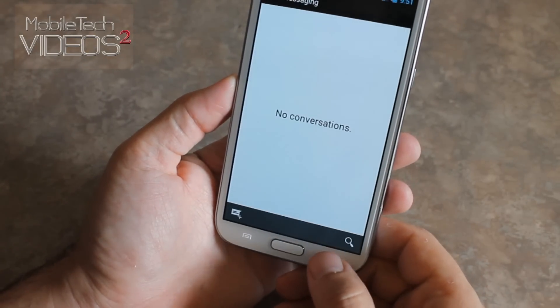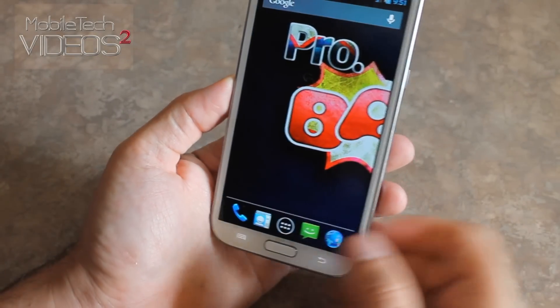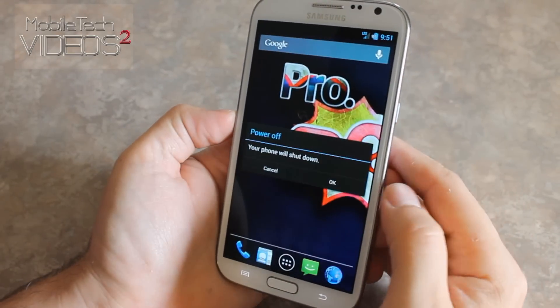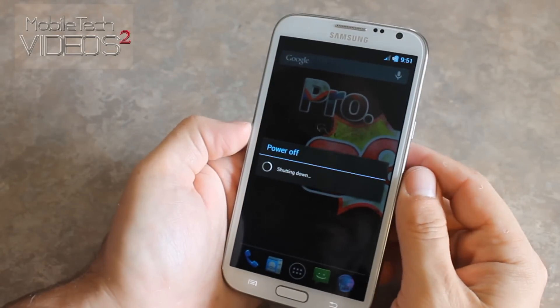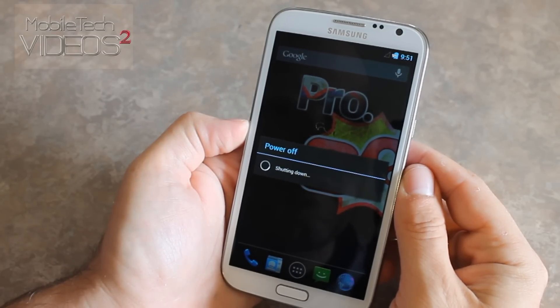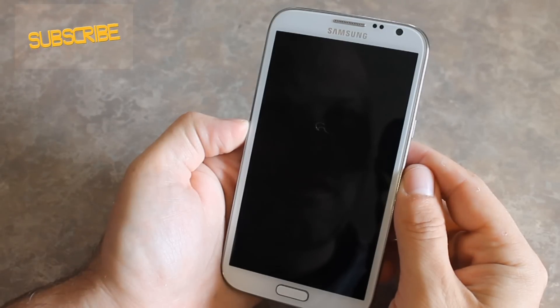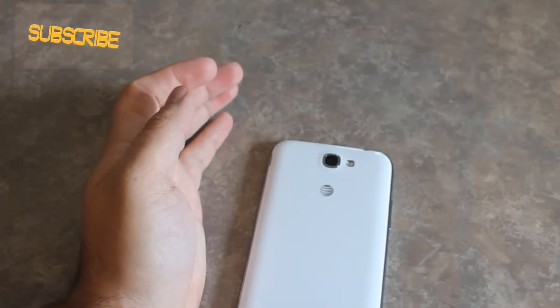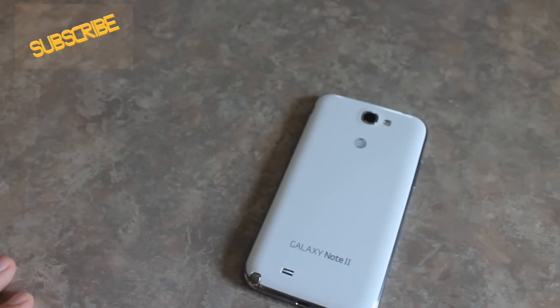So that's it guys, real quick video on ProBam Android 4.3 running on the Note 2. As I said, this is for the international as well as the AT&T Galaxy Note 2. So check it out, link in the description, and as always you can follow us on Twitter and like us on Facebook. This is Sam with MobileTechVideos.com, I'll see you next time.